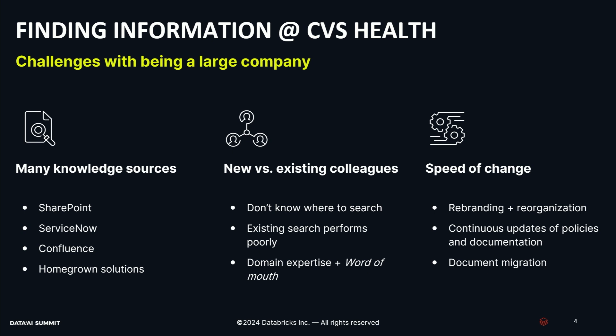The reason why it's so difficult is due to the number of employees we have, but also due to the number of knowledge sources. Information can live in over 10 different places at CVS. Some of these are commercial sources like Confluence and SharePoint. Some are homegrown solutions for our more sensitive documentation. We're also a dynamic organization — we have org changes, rebranding, documents get moved around different parts of the company. So that makes it difficult to keep track of our documentation.